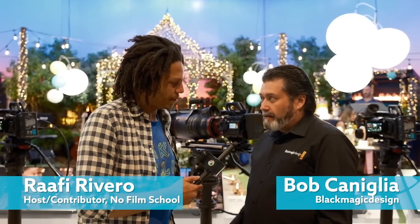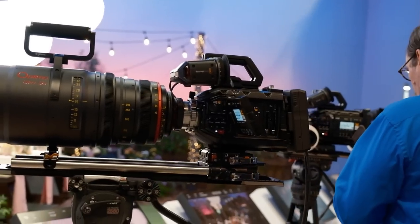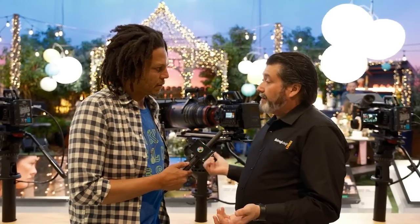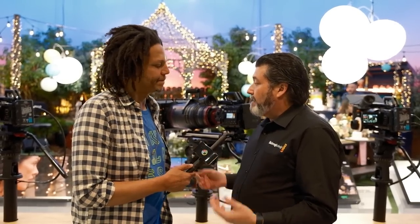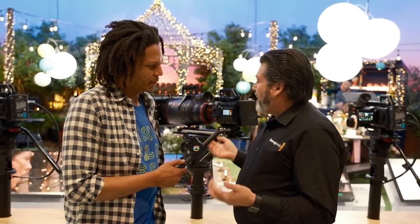What we introduced today is the new 12K OLPF model. It's got an optical low-pass filter. So you can either buy it with or without the low-pass filter. What it does with the low-pass filter is it got us certified for Netflix, so people can use it for that. Obviously, you can put a wide range of lenses on it at a wide price point. This is a new model.